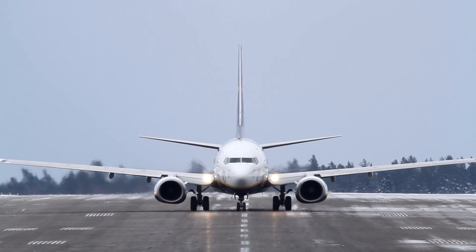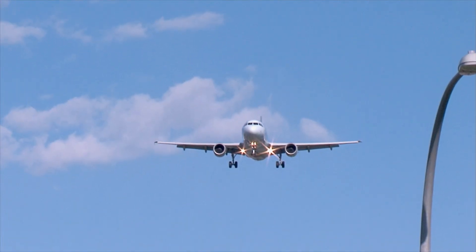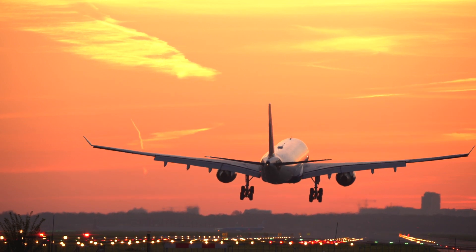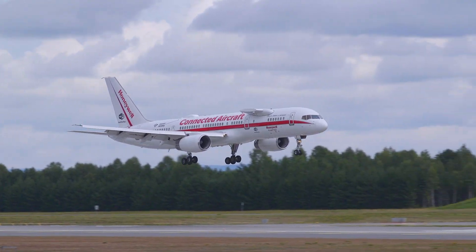Runway incursions and excursions are currently a leading cause of aircraft accidents. Unstable approaches are a major cause of runway excursions, costing operators a considerable amount of money each year. To combat runway incursions, excursions, and unstable approaches,